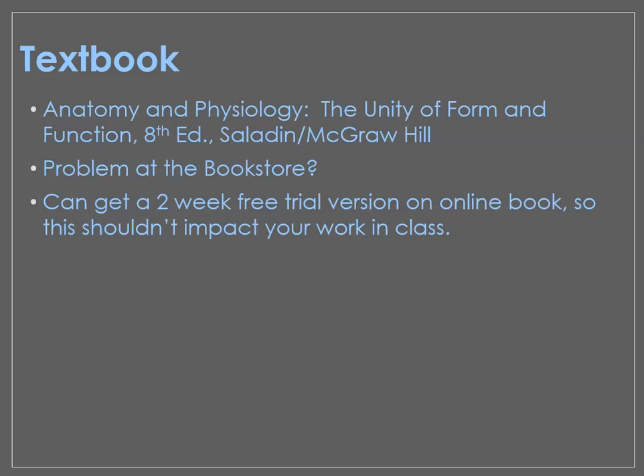The textbook we're using is Anatomy and Physiology: The Unity of Form and Function, 8th edition by Saladin, published by McGraw-Hill. It's the one with hands playing a piano showing ligaments, tendons, and muscles. I'm hearing there's a problem at the bookstore and books may not have arrived yet due to COVID-19 and supply chain issues — they should be in by next week. As a workaround, you can get a free two-week trial of the online e-book version right now, so you can still work in this class and not get behind.